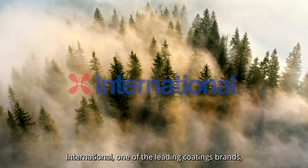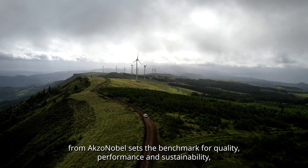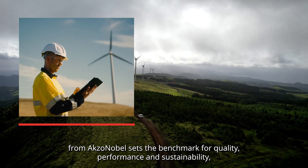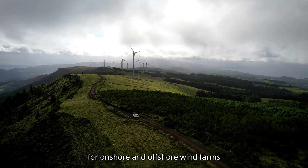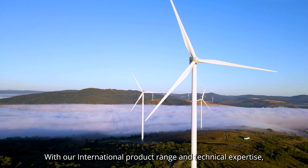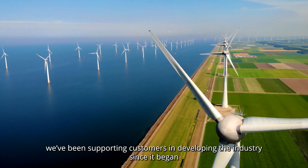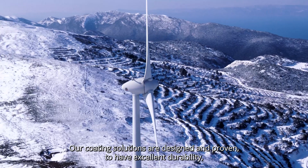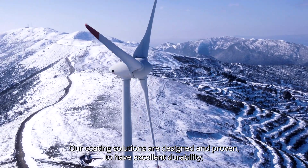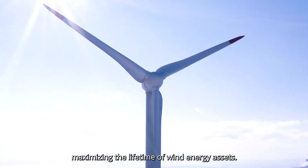International, one of the leading coatings brands from AkzoNobel, sets the benchmark for quality, performance, and sustainability for onshore and offshore wind farms. With our international product range and technical expertise, we've been supporting customers in developing the industry since it began. Our coating solutions are designed and proven to have excellent durability, maximizing the lifetime of wind energy assets.